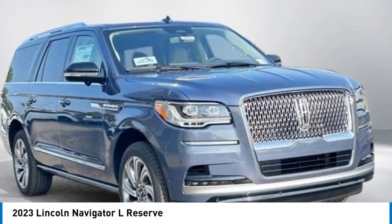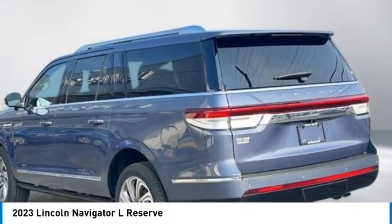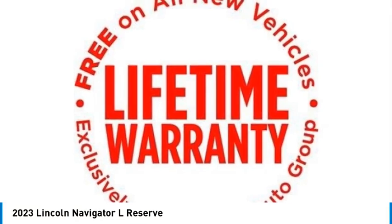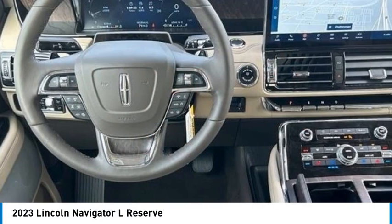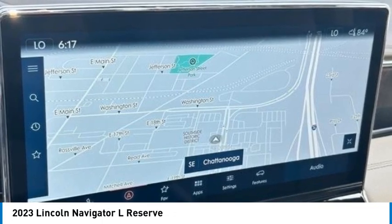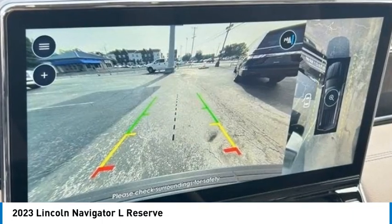Take a ride in the 2023 Lincoln Navigator. The Lincoln Navigator offers over 100 cubic feet of cargo space, three rows of seating for up to eight passengers, and best-in-class legroom. This luxury SUV is powerfully persuasive.